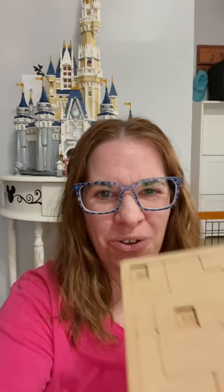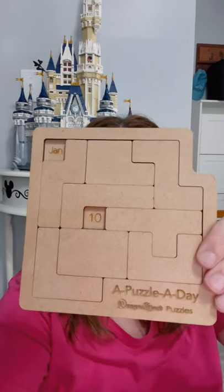It's January 11th — time for that daily puzzle of the day, where the only two things that appear in this puzzle are the month and the day. Let's see how long it takes me to do today's.